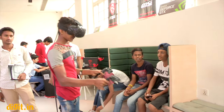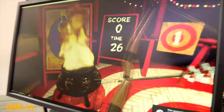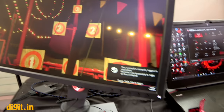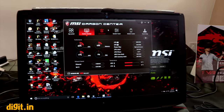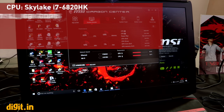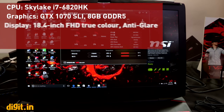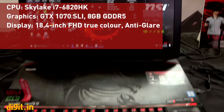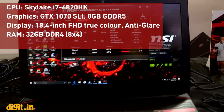As you can see, two monitors are connected along with the HTC Vive VR headset. This machine is the GT 83 VR 6RE Titan SLI, priced at ₹3,37,900. Specifications: Skylake i7-6820HK CPU, dual GTX 1070 in SLI with DDR5 memory, 18.4-inch Full HD 1080p anti-glare display, four sticks of 8 GB DDR4 RAM for 32 GB total.